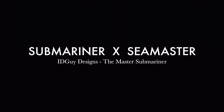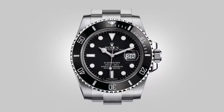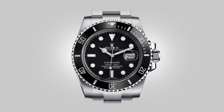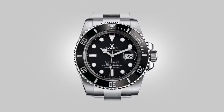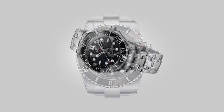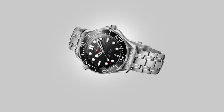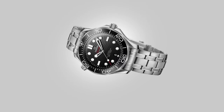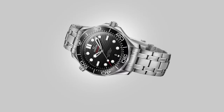The Rolex Submariner and the Omega Seamaster Professional. We have seen the argument and comparison happen again and again between these two watches. Which one is better? Which is the perfect watch to choose? Which works better in any environment? Which has better value retention? And a myriad of other questions. They make for a pair of watches that are always pitted against each other. Admittedly, they are both interesting to talk about for these reasons, but the only similarity they really share, if we have to dig deep, is that they are both classed as dive watches.